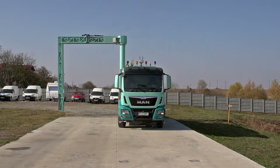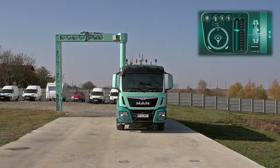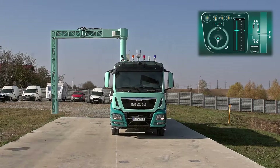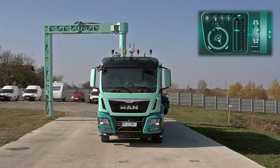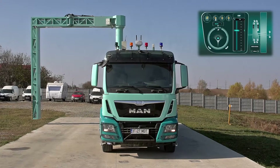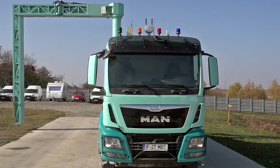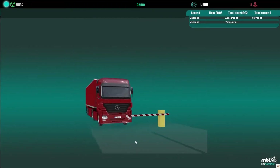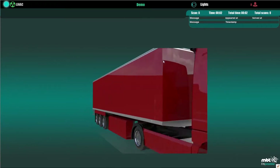The operator has the possibility to move the scanner remotely by controlling both traction and steering. The scanner can be used in one-by-one mode, sequential mode, and drive-through mode, depending on the application and required throughput.